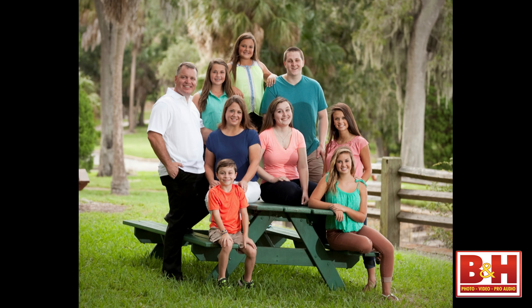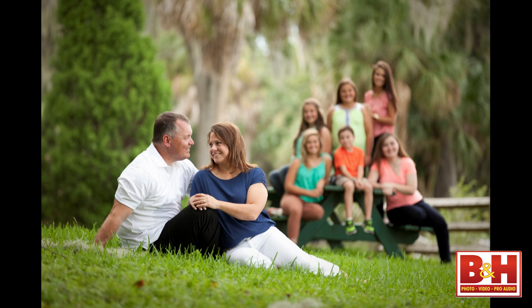Does selective focus work for family portraits? Yes. This was an engagement portrait — all the girls are hers except the girl in pink and the young man who are his kids. I told them if they want to bring their kids we'd do a family portrait as well. After that I took one using selective focus: the focus is on the couple as the main subject, but in the background are all their kids — it tells the story of the couple and their blended family.